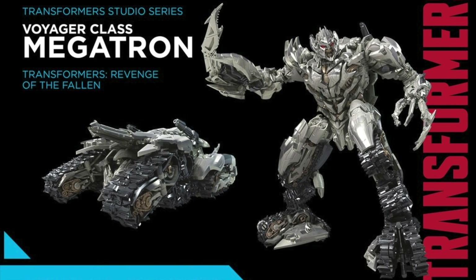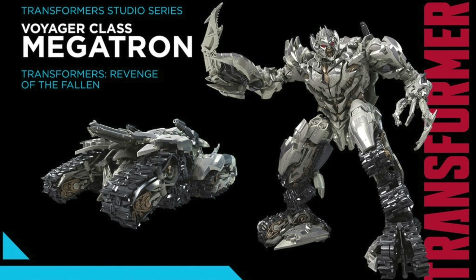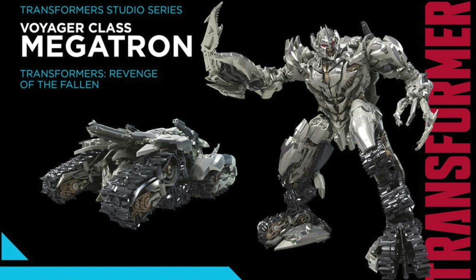Taking the third spot on my list has to go to the Voyager Class Revenge of the Fallen Megatron. This particular design of Megatron has always been my favourite, and I'm still undecided between whether I like this version of Megatron or how he appeared in Dark of the Moon or even the 2007 movie. The reasoning behind why this figure is so high on the list is because originally we got two very lacklustre Leader and Voyager Class figures from the original Revenge of the Fallen toy line.